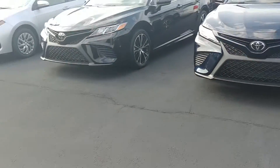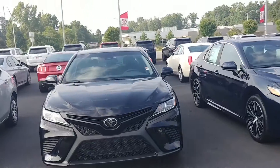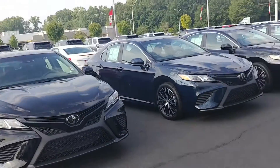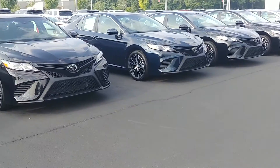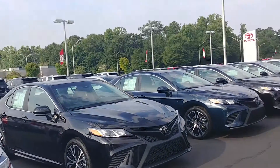All of our Camrys are going to come with two years of complimentary maintenance, a 5-year or 3-year warranty, and last but not least, tires for life — so you're going to get free tires as long as you own the vehicle that you buy from LaGrange Toyota, as long as you have service with us.